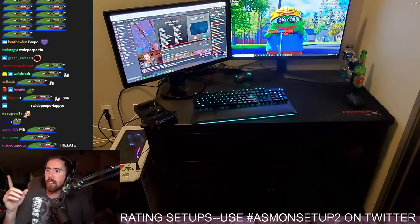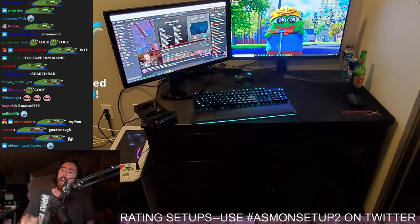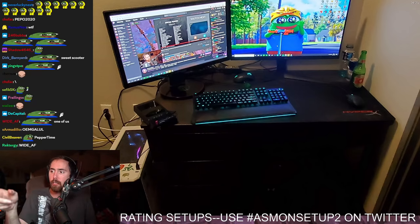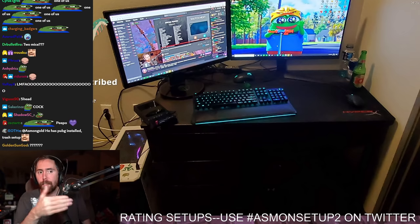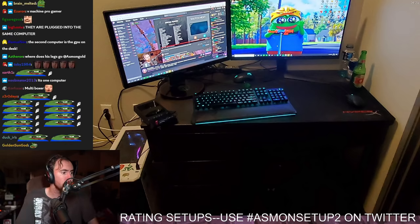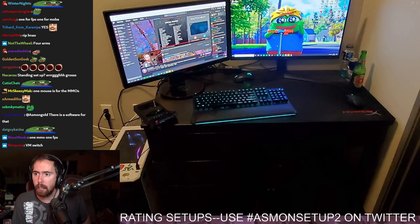On top of that, this guy has two separate computers. How do I know that? Because he has two separate mice but only one keyboard. So he has two mice plugged in — you can see the light coming out of both of them — but he only has one keyboard. So how the fuck is he going to use one keyboard for two mice? Who's he playing with two hands like this? He's a multi-boxer. He's a multi-mouser.